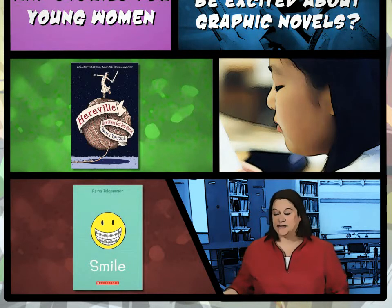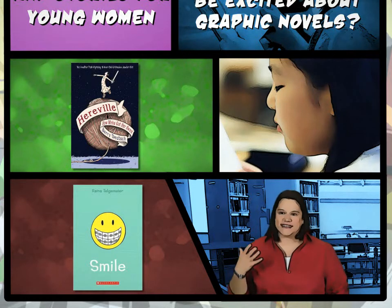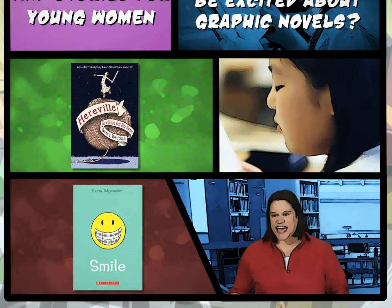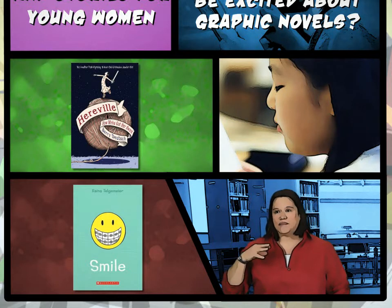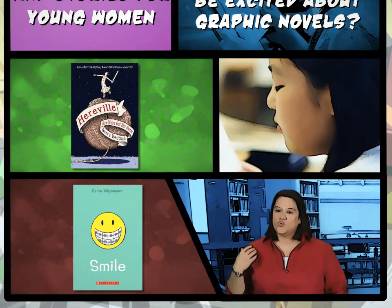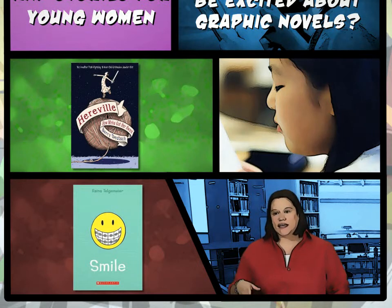Smile is actually an autobiography — its subtitle is A Dental Drama. It's about a young girl named Raina who fell, knocked her teeth up, and ended up having to go through all of this orthodontia — a lot of pain, a lot of misery, dealing with her peers and braces forever. It brings the reality of braces to life, and there are tons of young women and men dealing with this at a young age. She lived in San Francisco at the time, so there's the earthquake and how it affected her family and friends growing up. Raina also did the Babysitter's Club adaptations, which were some of the highest-circulating graphic novels at the time, showing there are young women out there who are visual learners looking for these books.